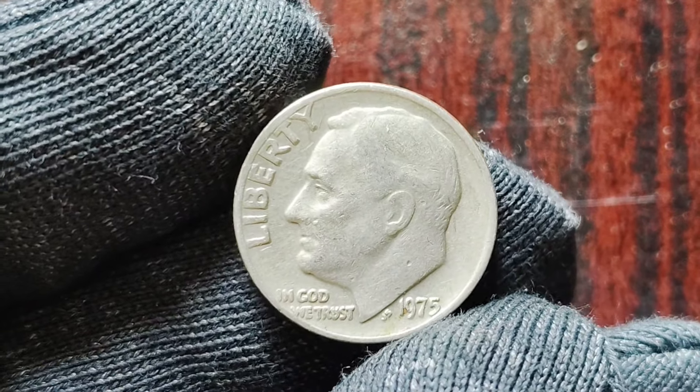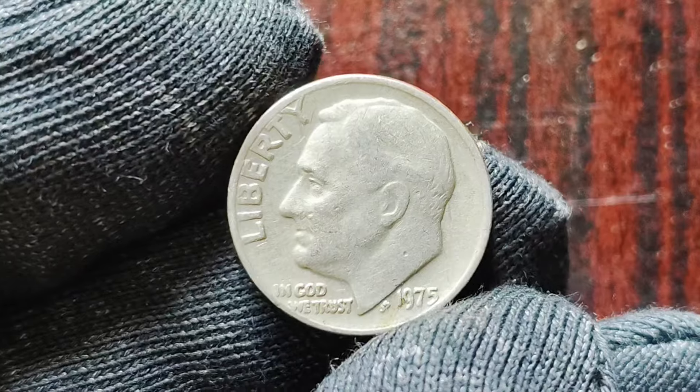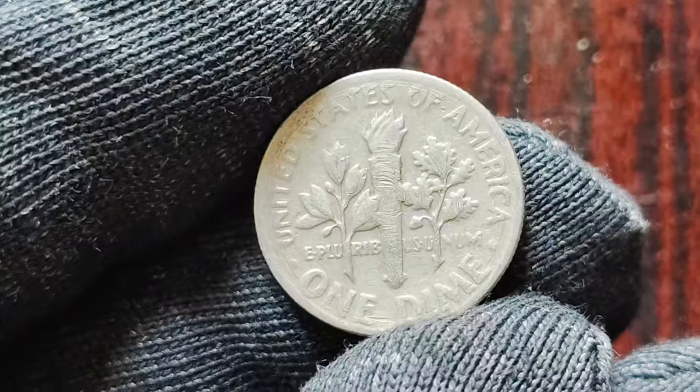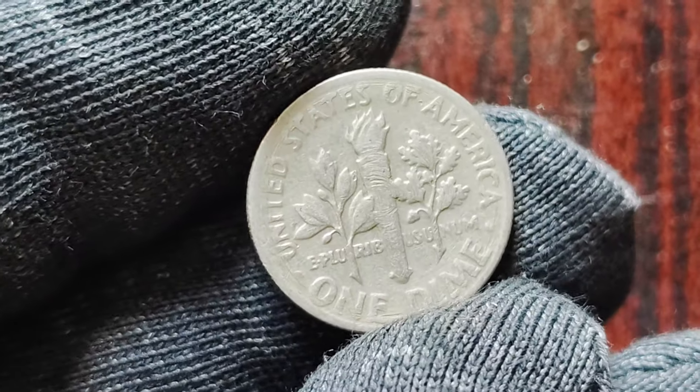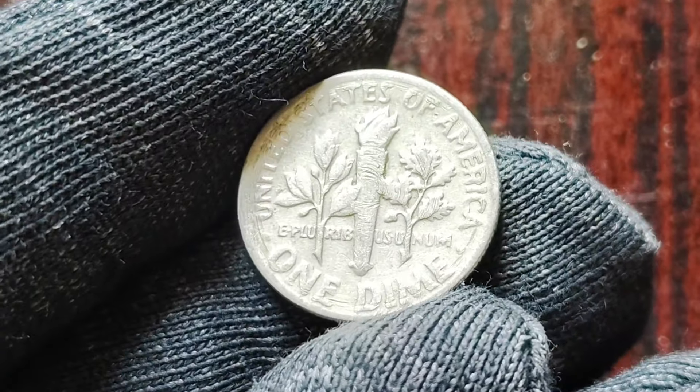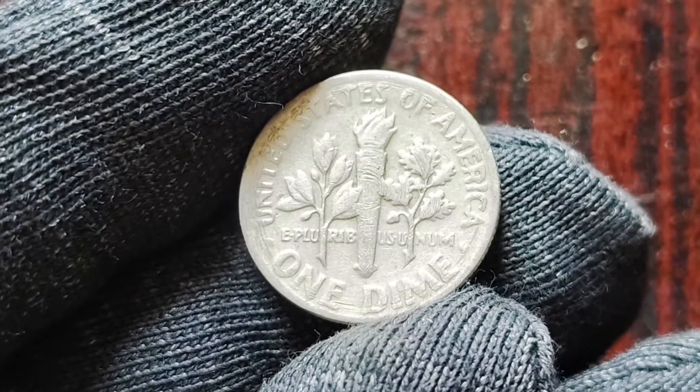Thank you for joining us on this numismatic journey, and until next time, happy hunting and happy collecting! Remember, you never know what hidden treasures may be hiding in your own pocket change. Who knows — you could be the next lucky collector to strike gold with a rare and valuable coin, like the 1975 No-Mint Mark dime.